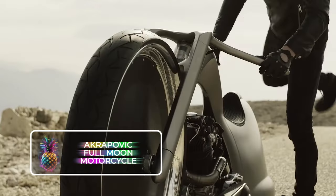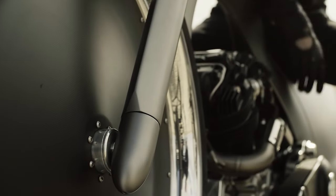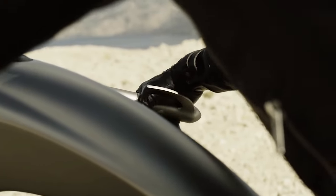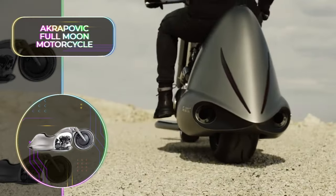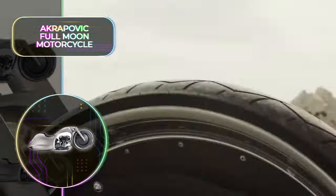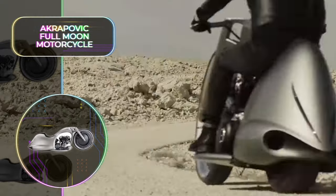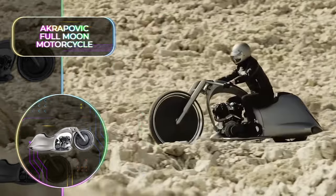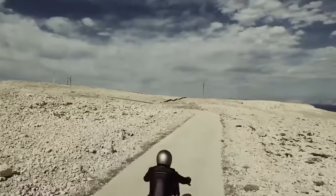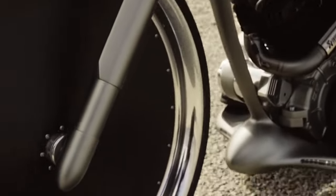Akrapovic Full Moon Motorcycle: The Full Moon Motorcycle is proof that motorcycles can be equally monstrous and a masterful piece of art, and this is very likely the coolest motorcycle we have ever seen. The huge aluminum front wheel measures at 30 inches or 76 centimeters and resembles the full moon, hence the name. The sleek silver bodywork makes this motorcycle look like a futuristic sci-fi machine.